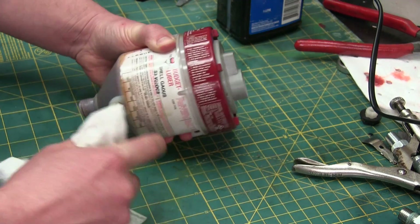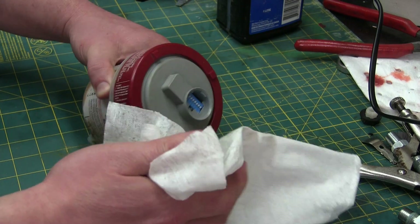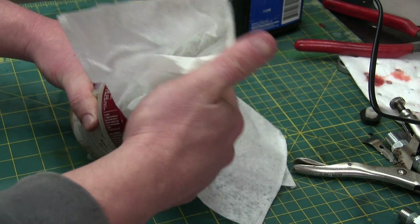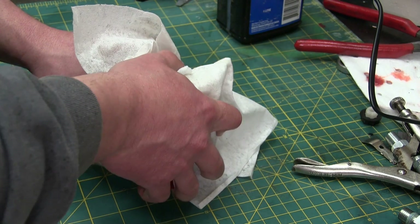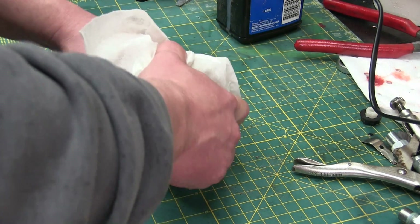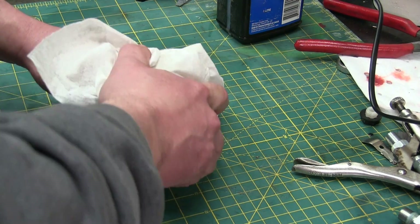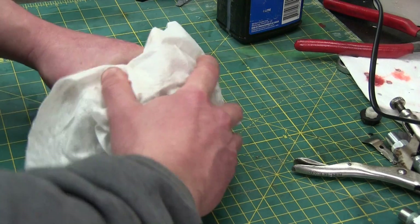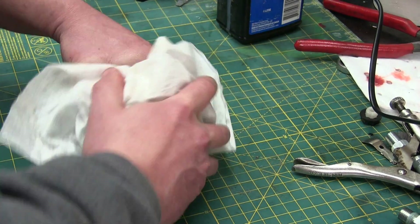But the grease — this Shell Gadus SV something-something — they scent it. It smells like, it's got a fruity smell to it. And you'll start to find out more and more, as they try and sell stuff, they'll put different coloring in it, they'll make it smell like something you can eat, just to sell more of the stuff.